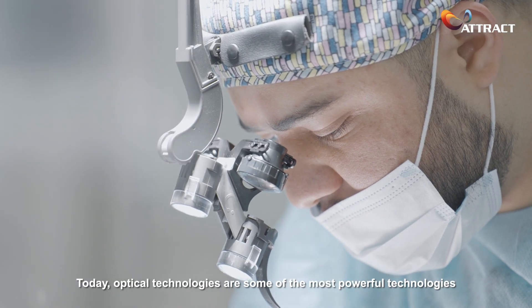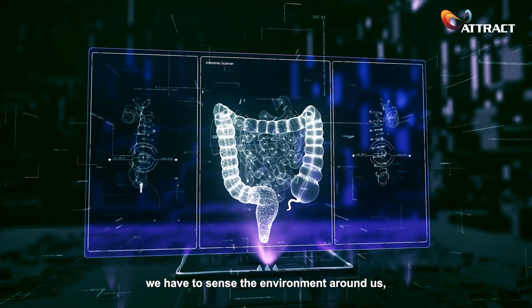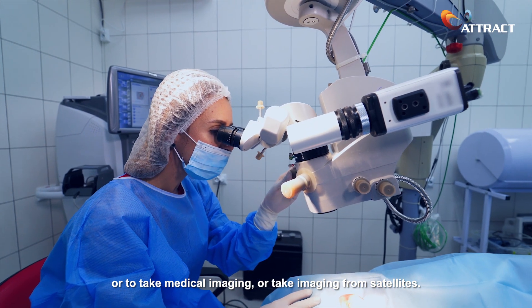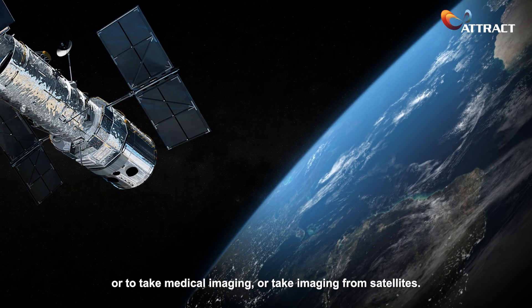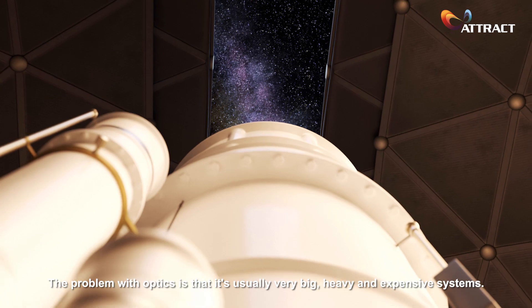Today, optical technologies are some of the most powerful technologies we have to sense the environment around us, or to take medical imaging, or imaging from satellites. The problem with optics is that it's usually very big, heavy, and expensive systems.